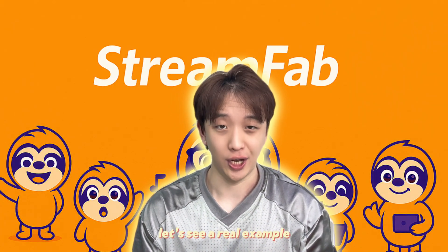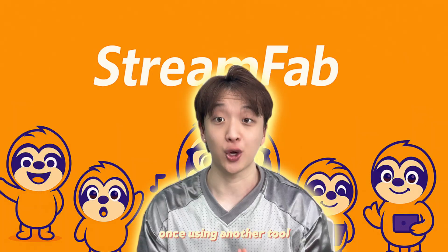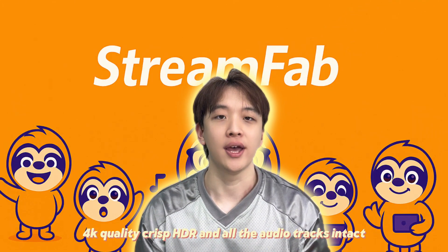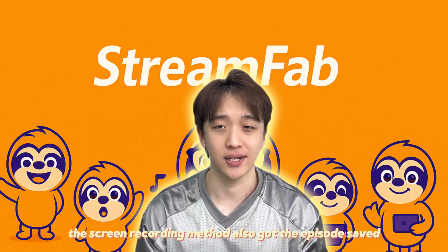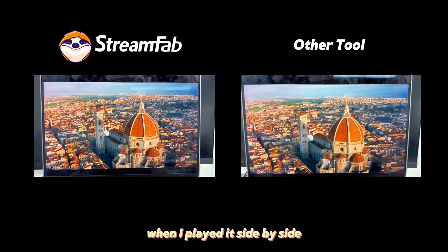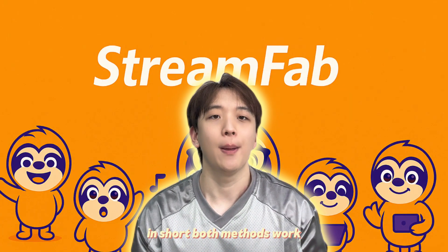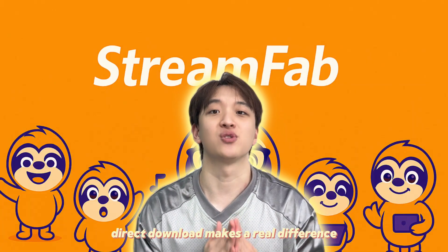Let's see a real example. I downloaded the same episode twice — once with Streambar direct download, and once using another tool that relies on screen recording. Streambar finished the download in just a few minutes with 2K quality, pristine HDR, and all the audio tracks intact. The screen recording method also got the episode saved, but the process took much longer. And while the file may look fine at first glance, when I played them side by side, Streambar's direct download simply delivers noticeably better details, colour, and sound. In short, both methods work, but if you care about getting the best possible quality with less hassle, direct download makes a real difference.